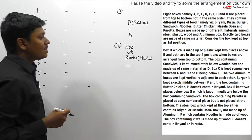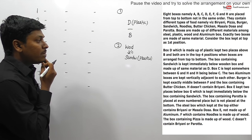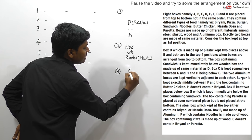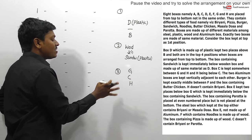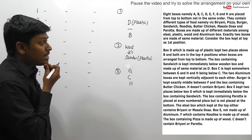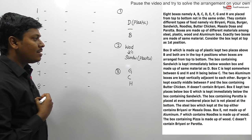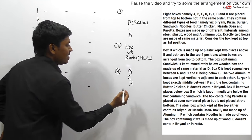Clue three: Box C is kept somewhere between G and H, with H being below C. So the order is G, then C, then H. Clue four: The two aluminium boxes are kept vertically adjacent to each other, so both aluminium boxes must be next to each other.